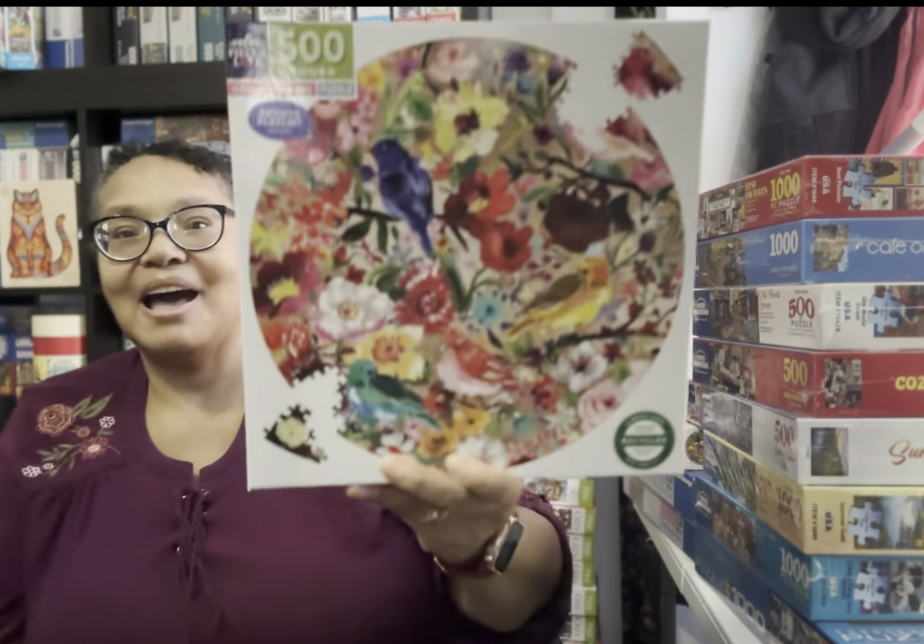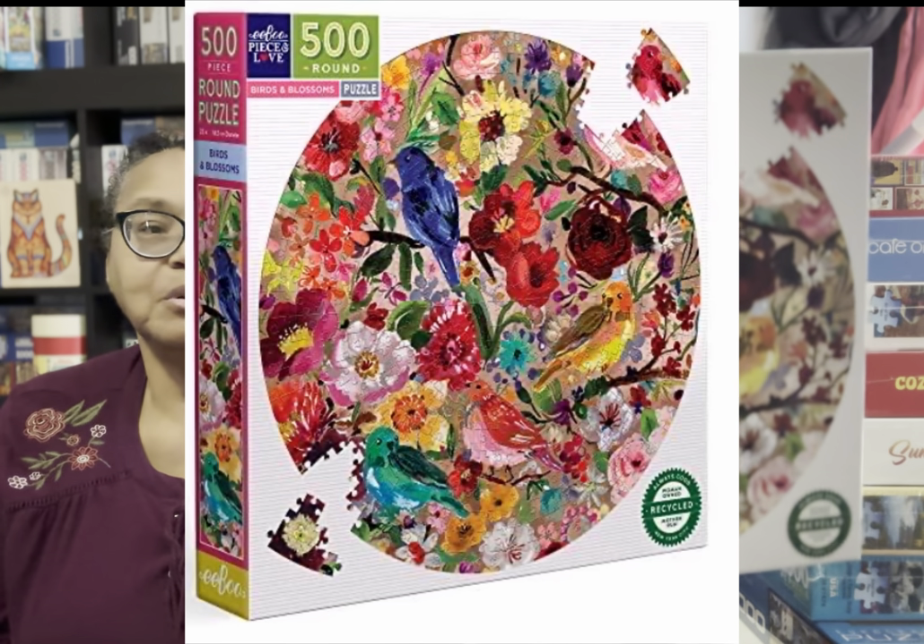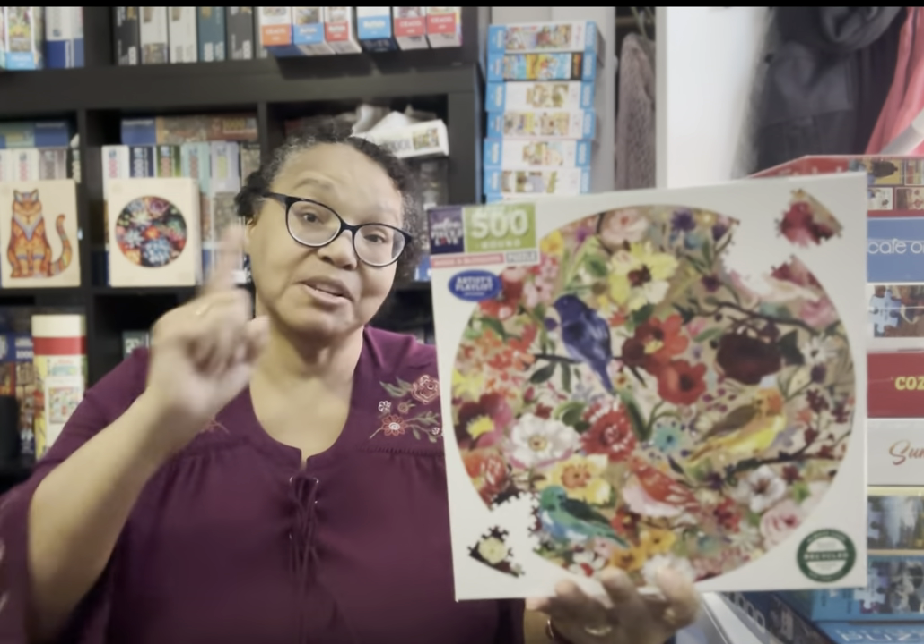Another beautiful round iBoo puzzle — this one is called Birds and Blossoms. The piece size is great, the feel is great, the vivacity is awesome. There is a lot of glare depending on your lighting. Some people say they don't want to pay full price, but I keep iBoo puzzles in my Amazon list and any time they go for $10 or $11, I buy them. I very rarely pay full price, and this one I got at a good price. I'll list these in the description box below.